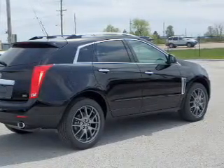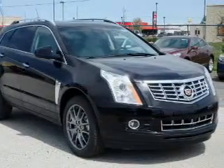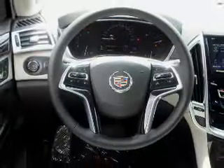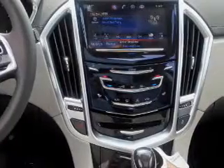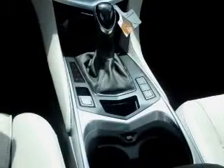The features include a power sunroof, blind spot sensors, roof rails, power lift gate, rain sensing wipers, independent suspension, brake assist, traction control, stability control, and daytime running lights.